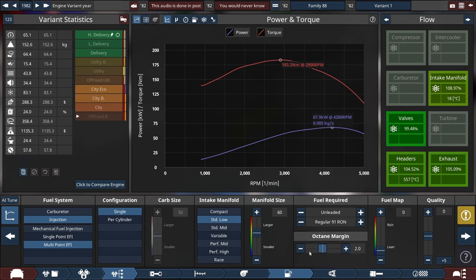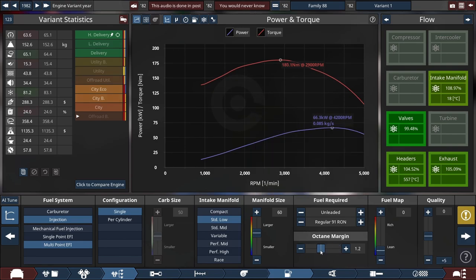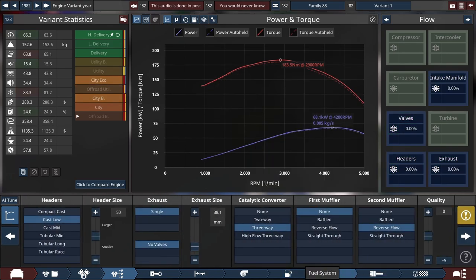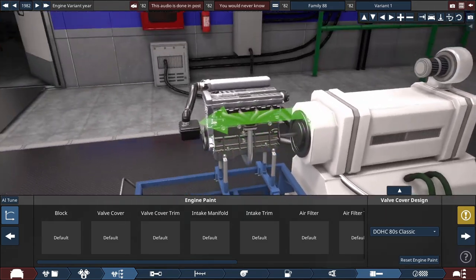Quite a large amount of octane margin. Sure, it could go to 10, but... no one will know. It runs very clean, very economical — for the time, at least. Three-way catalytic converter. Look at it — it's just... it's beautiful.